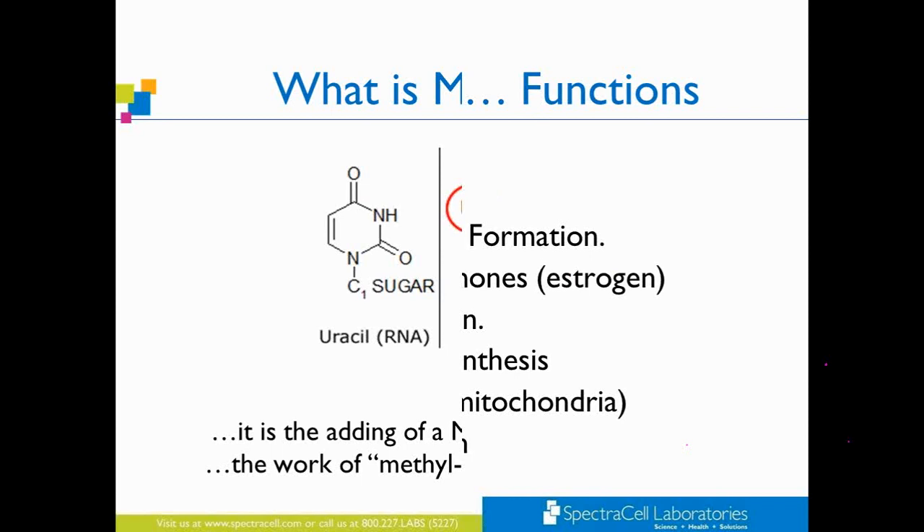What is methylation? It is very simply adding a methyl group. For example, this CH3 molecule is being added to a uracil molecule in DNA. When your cell picks up this CH3 molecule, it becomes a thymine molecule in DNA. This happens all over the body, constantly, and is essential for living in so many of the processes that we're going to be reviewing in this webinar.